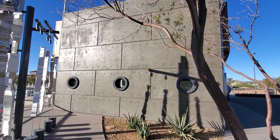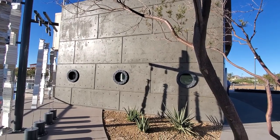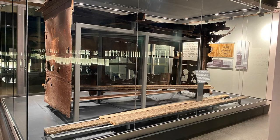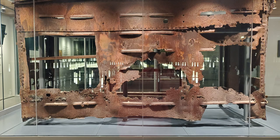This building that now houses the USS Arizona relic is made of solid concrete with portholes that mimic the ship. The inside is climate controlled, keeping the temperature in a constant range and humidity at 15 percent to slow further oxidation.